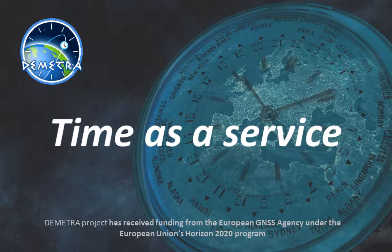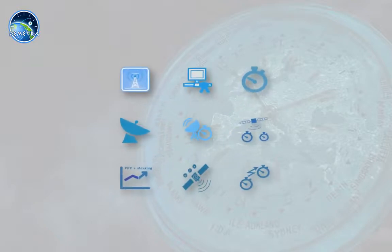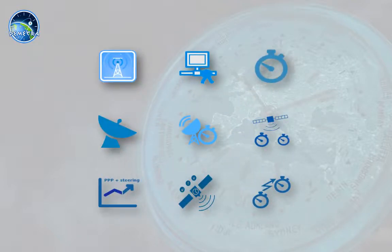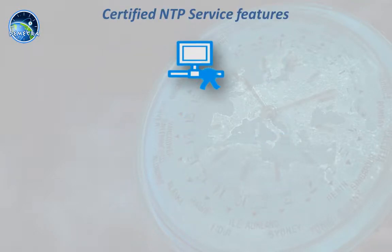The Demetro Project presents Time as a Service. Nine time services are now available, providing reliable and accurate time with advanced features. Let's present the certified and trusted NTP time service.